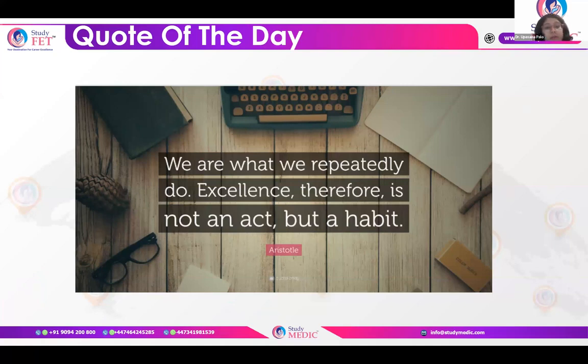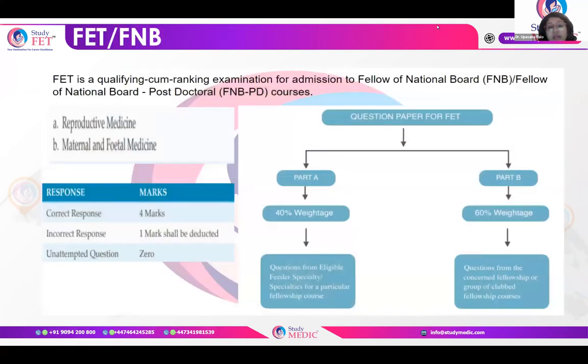We are what we repeatedly do. Excellence therefore is not an act but a habit. So if you are used to doing things repeatedly in the perfect way, you actually gain excellence. This is what we always strive for in our day-to-day lives — excellence in any field we are choosing in our careers. We at StudyMedic always strive to help you in your pathway which leads to success or excellence.